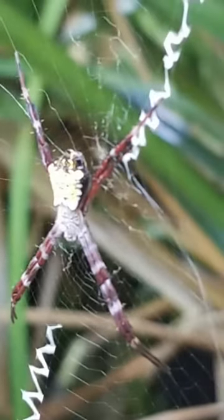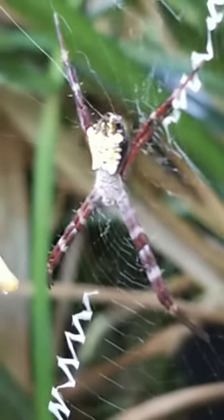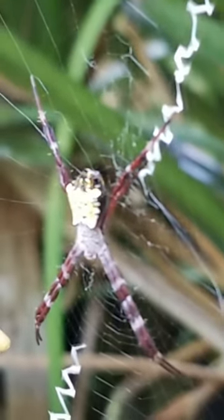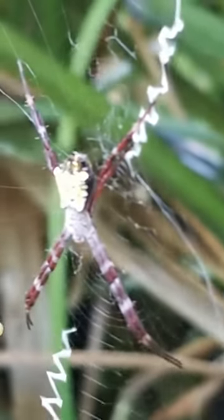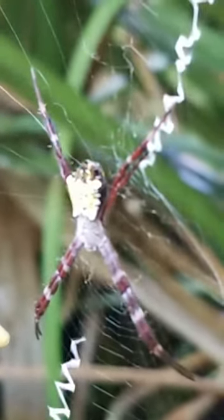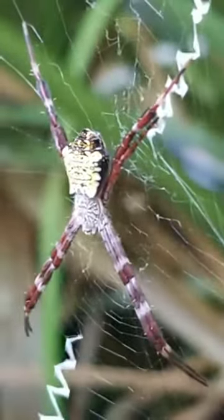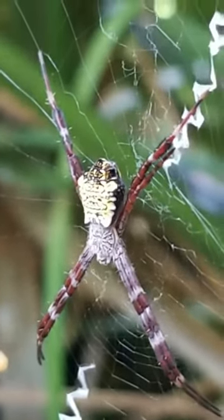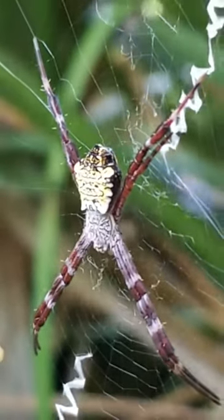Aloha everyone. I'm here in front of the brown colored zigzag spider. This is my first time to see a spider like this color. I usually saw the yellow and the combination of yellow and black, but this one is unusual to me.